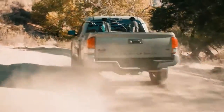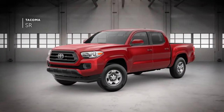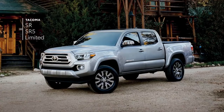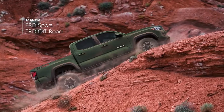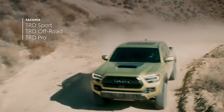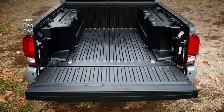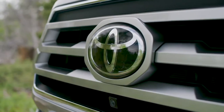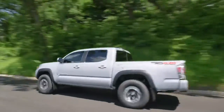For 2022, this third-generation truck is available in six grades, including the venerable SR, the SR5, and the plush Limited. In addition to three models tuned by Toyota Racing Development: TRD Sport, TRD Off-Road, and the immensely capable TRD Pro. Each of these models can be further customized with options like cab size, bed length, and drivetrain, making for a total of 33 possible configurations.